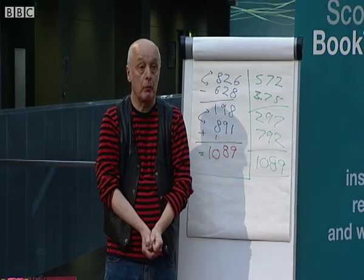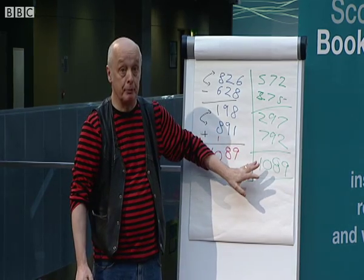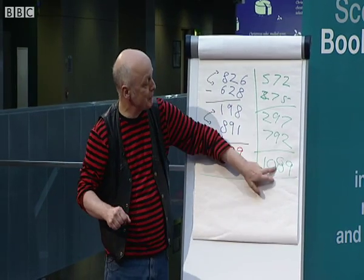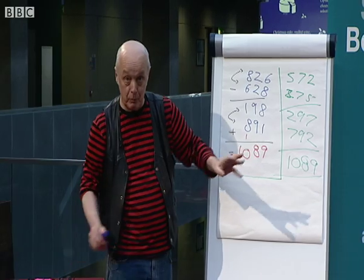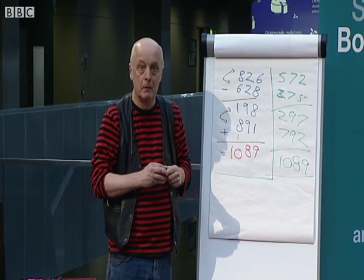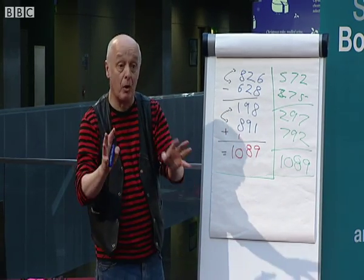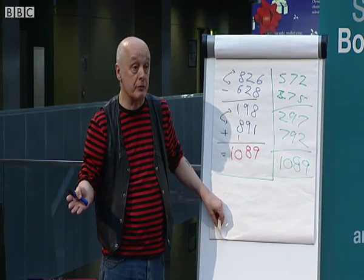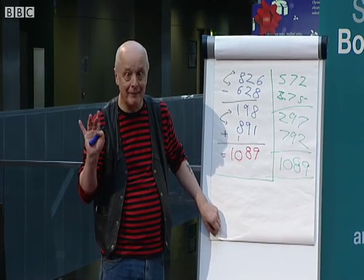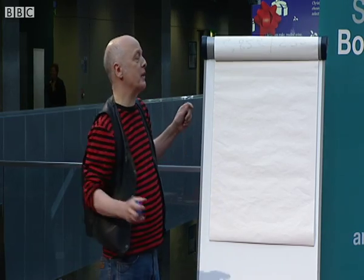Why do you always get 1089? There are two reasons. The first reason, I can prove this with algebra — I'm not going to do that this morning, we're not going to do sums of letters, nobody panic. But the other reason why we always get 1089 is because the number 1089 is weird. How can a number be weird? Most numbers are a bit boring — 251: boring. 75,615,512: boring. 1089: hello. I'm just going to show you a weird thing about this number.